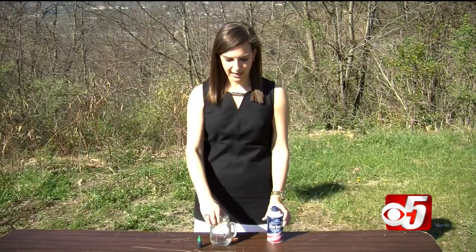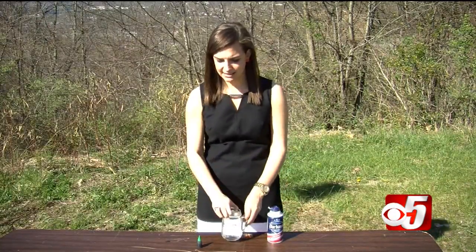Three things you need: some shaving cream — that's gonna be our cloud — a glass of water nearly full, and some food coloring.